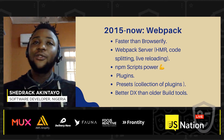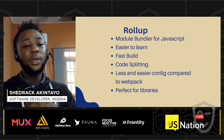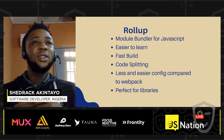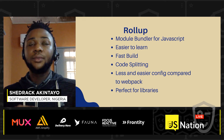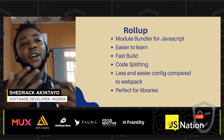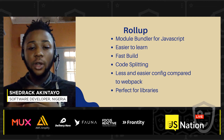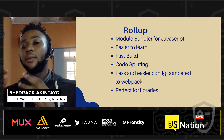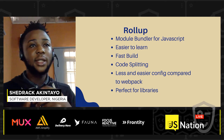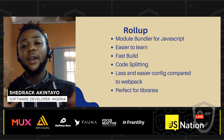Looking at the future, we have Rollup. Rollup is a module bundler for JavaScript released about five years ago. It's easier to learn, has a very fast build, offers features like code splitting, and is really easy to configure compared to Webpack. It's the perfect build tool for building JavaScript libraries because it takes small pieces of code and compiles them into a single complex file.